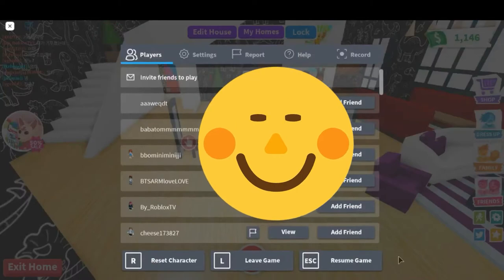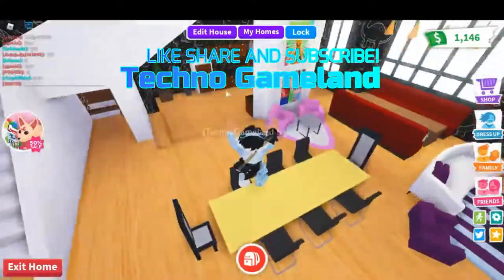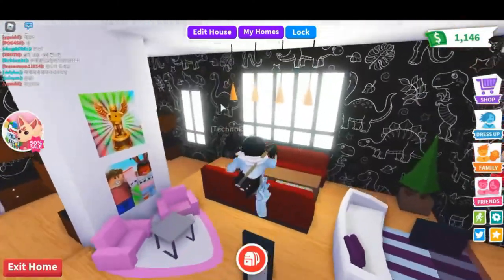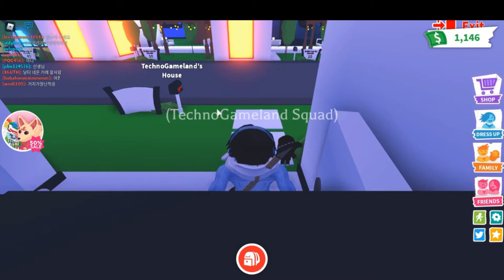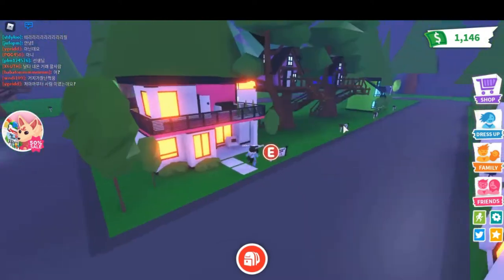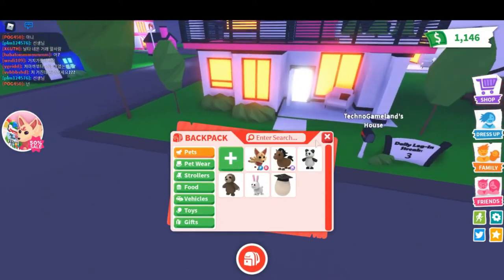Welcome back to another video, your boy Techno's back. Today we're playing Adopt Me and I finally built my house, so today I'm giving you the tour of my house. I have some cool animals, cool cars, and a lot of cool stuff, so I'm going to show you all of that and you guys are going to get shocked.